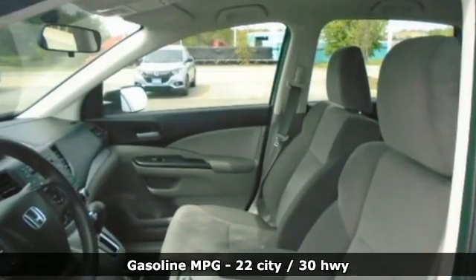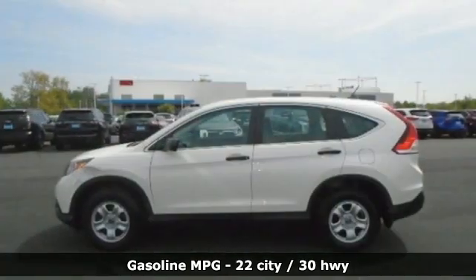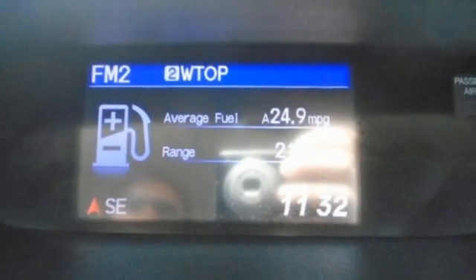It's well equipped with the features you need: automatic transmission, manual tilting steering column, Bluetooth wireless audio streaming, and rear camera parking sensor.